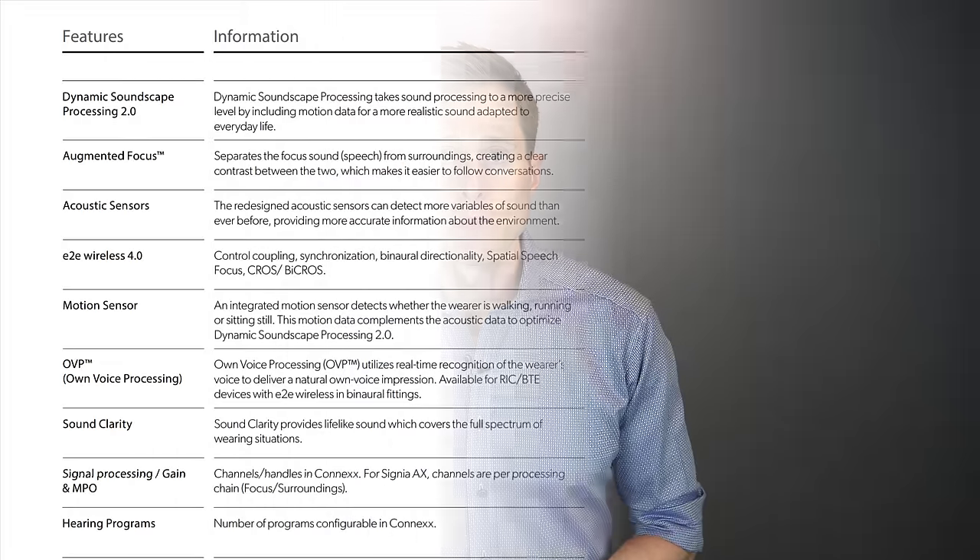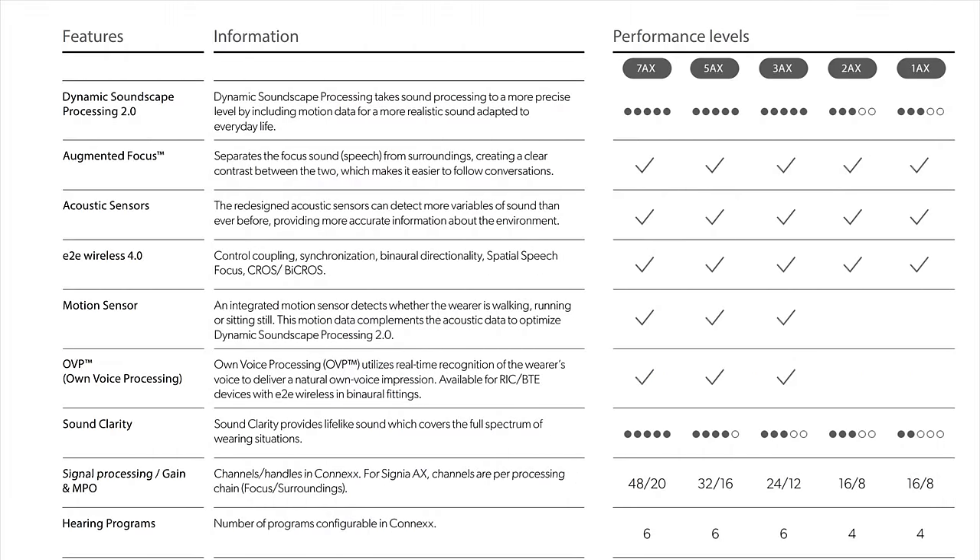Speaking of technology levels — or performance levels as Signia likes to call them — the higher the technology level, the more features and customizations that can be used by you and your provider to optimize performance. Each time you drop down in technology level, it takes away features but also reduces the cost of your hearing aids. I highly recommend going with the highest level of technology you can reasonably afford. If you cannot afford it, that is what makes your decision to drop down in technology level, so you can prevent yourself from potentially leaving benefit on the table.